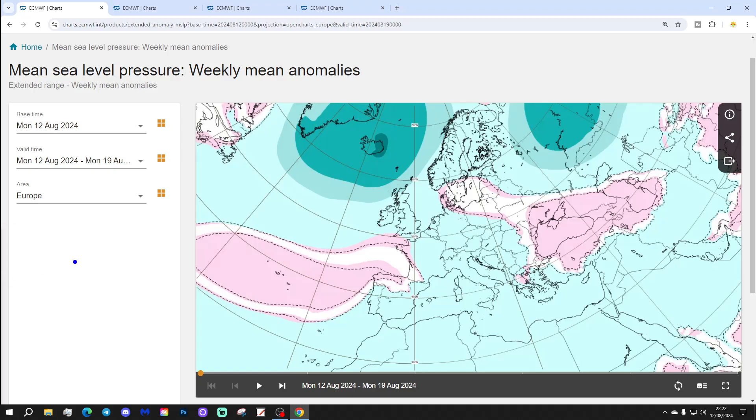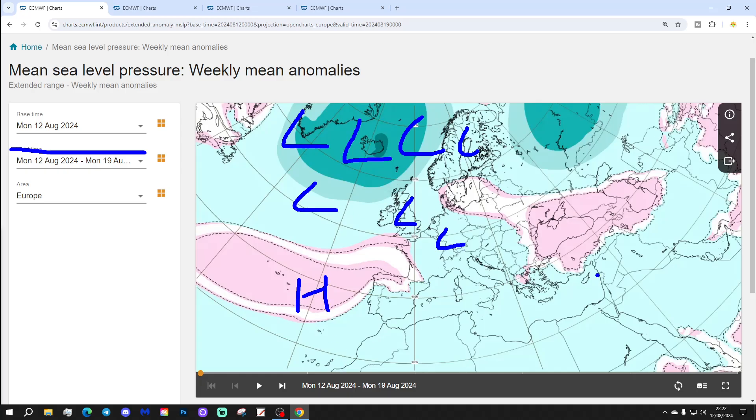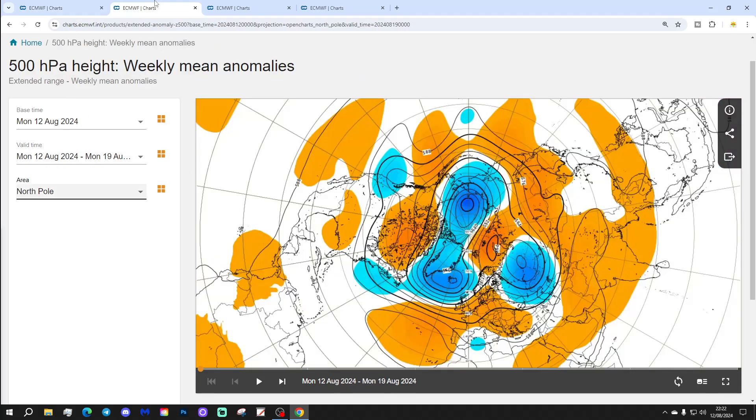Let's start off with week one — mean sea level pressure anomaly for Europe, taking us from the 12th through to the 19th of August. There's lots of low pressure in the North Atlantic pushing into northern and western Europe, with a ridge down towards the southwest of Europe and over towards the Black Sea. The 500 millibar height anomaly shows low pressure to the north and west of Europe, adjusting to the far north of the UK and Ireland, with a ridge from the Azores and an upper trough over the far east and northeast.